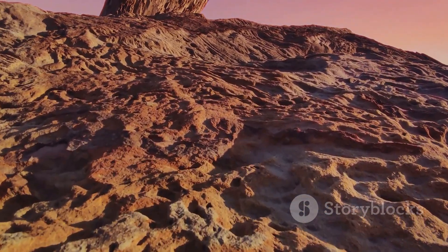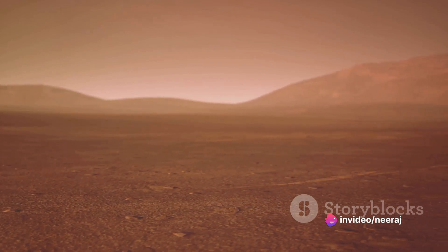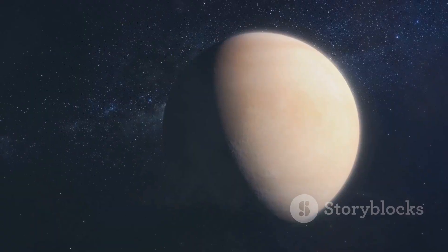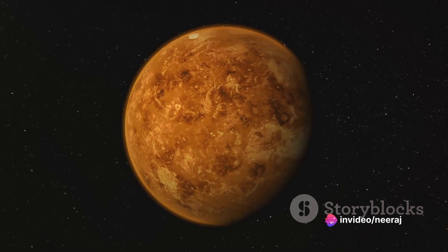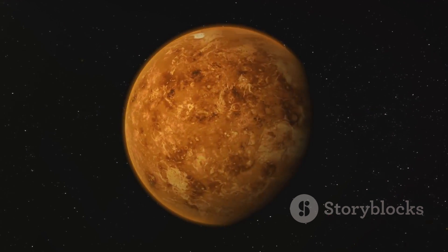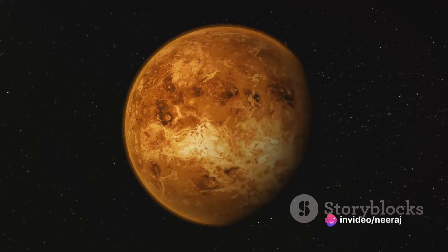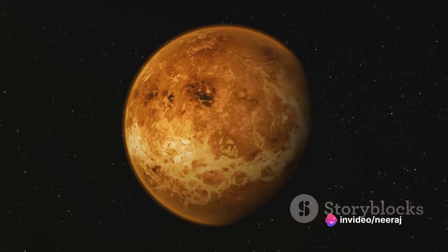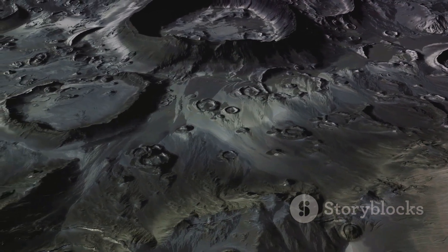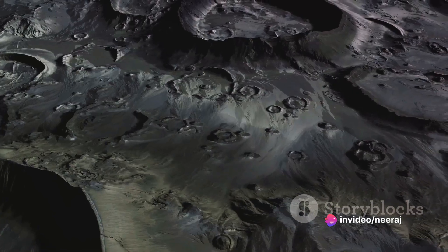The remaining 35% of the surface is marked by six distinct mountainous regions. Among these, the Maxwell Montes stand out, stretching approximately 540 miles across and reaching an impressive seven miles high — the highest feature on Venus. Unlike Earth, where tectonic plate activity shapes mountains, Venus's mountains are thought to have been formed through a process called crustal rucking, where the crust thickens and buckles under pressure.